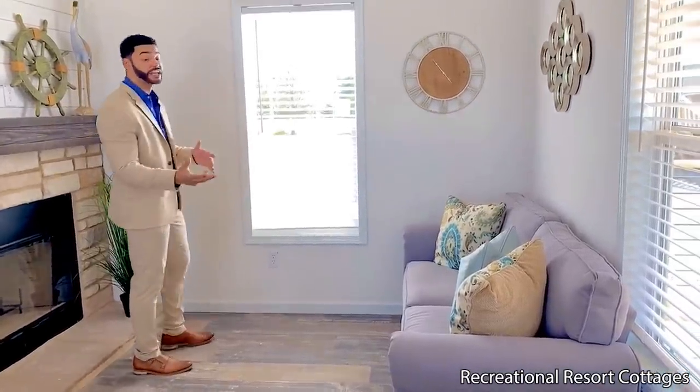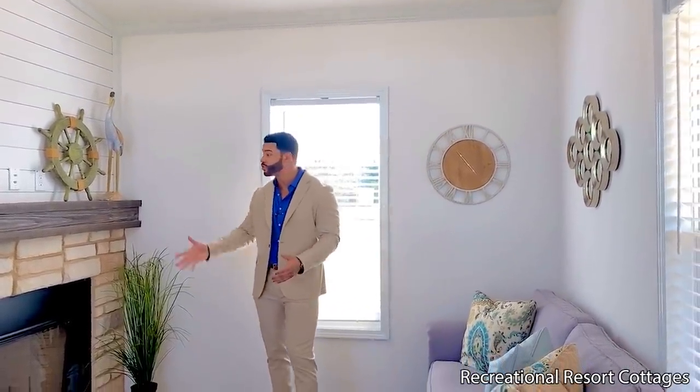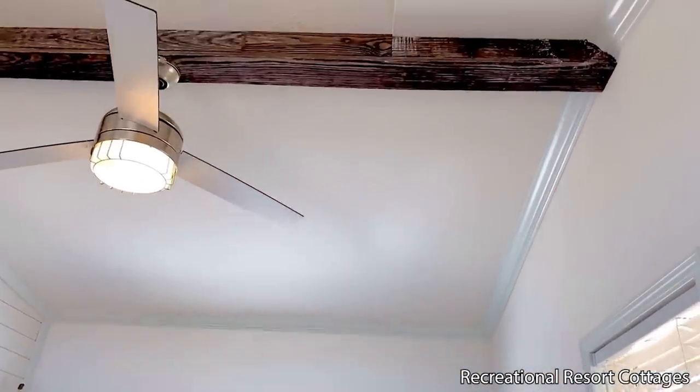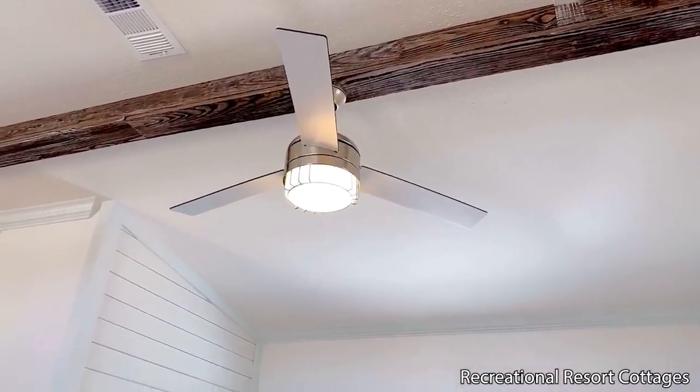We have a window bringing in natural light. Now a lot of you are wondering — $95,000 for a one bedroom, one bath? This is what you get: crown molding throughout the home, half inch sheetrock everywhere including the closets, two by four construction 16 inches on center, double thermal pane windows, and a fireplace in your living room. Right here in the center you've got a three blade ceiling fan mounted on the interior beam going down the center of the home.